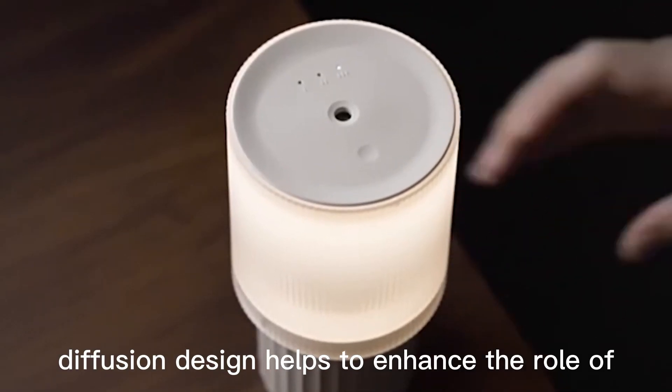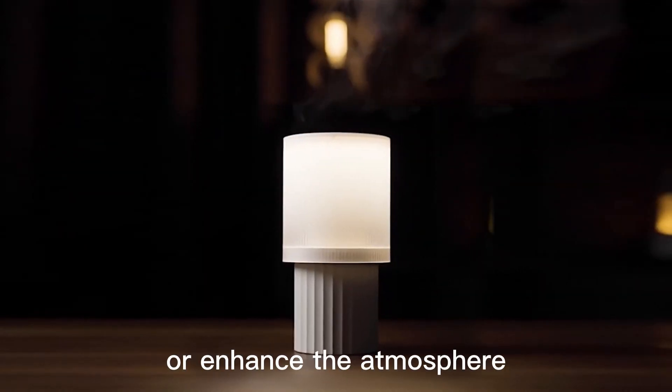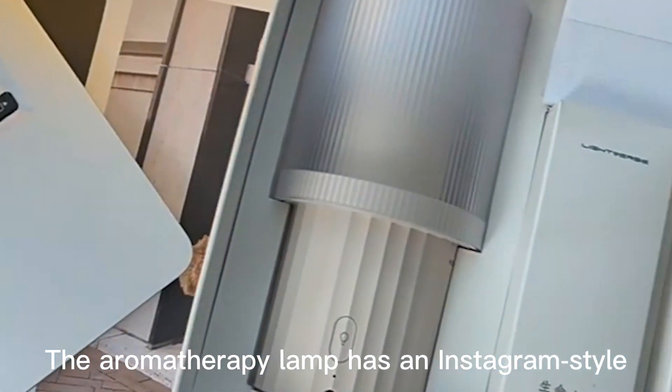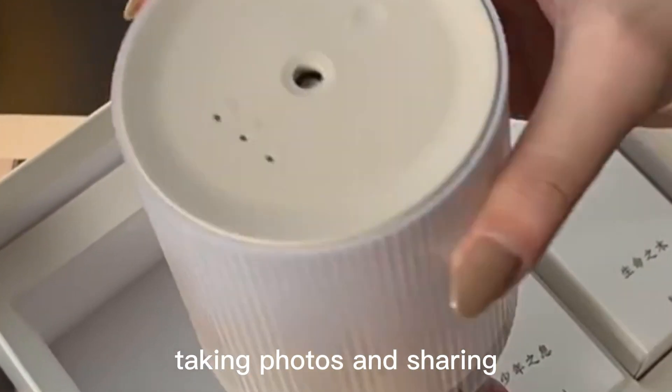These features help enhance the role of the aromatherapy night light in helping people relax, relieve stress, improve sleep, or enhance the atmosphere. This aromatherapy night light has an Instagram-style design and is a great decoration for taking photos and sharing.